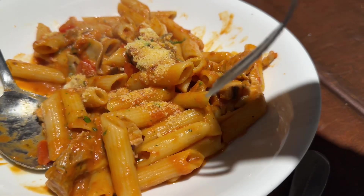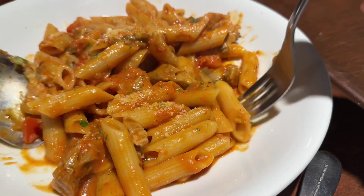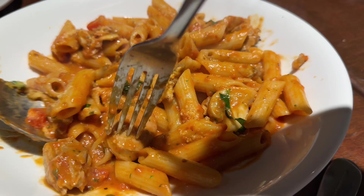Where is the sausage? I'll try a piece of the sausage if I can find it. Right here — is that one? Here's a piece of sausage.